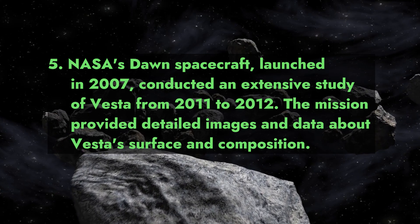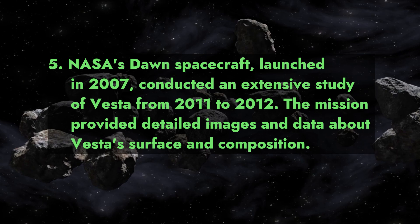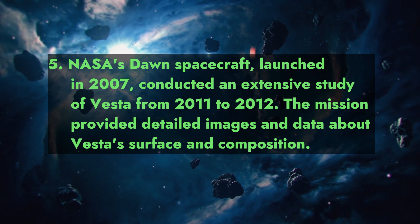Fact 5: NASA's Dawn spacecraft, launched in 2007, conducted an extensive study of Vesta from 2011 to 2012. The mission provided detailed images and data about Vesta's surface and composition.